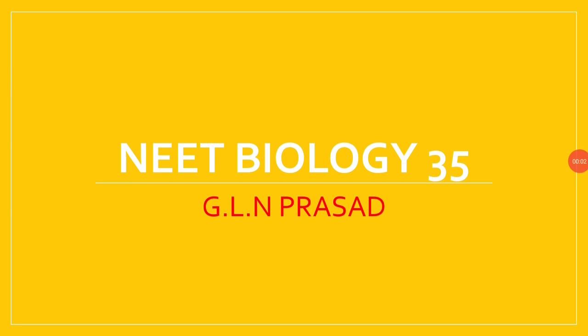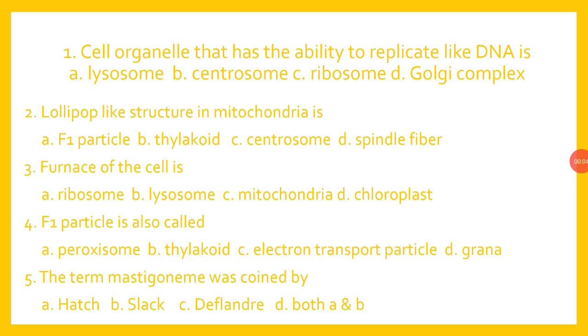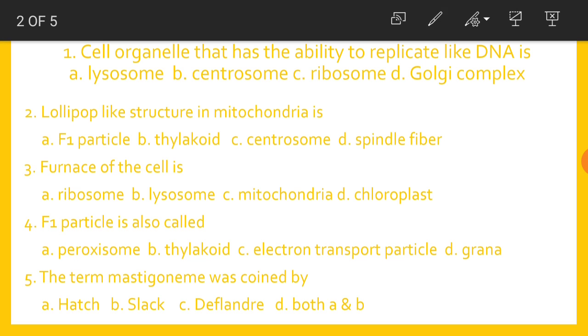My dear students, welcome to NEET Biology, 35th part. The cell organelle that has the ability to replicate like DNA is Centrosome. The lollipop-like structure in mitochondria is the F1 particle. The furnace of the cell is mitochondria.